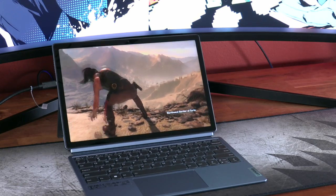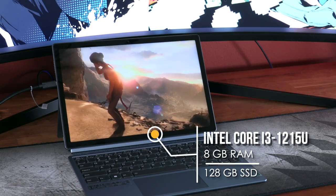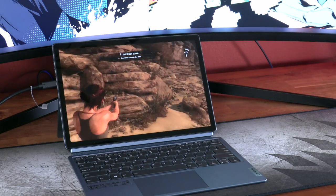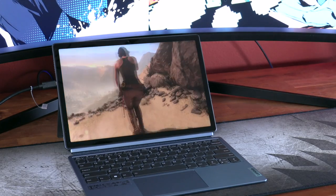We'll start off with the basics. The 'I' in the Duet 5i stands for Intel, as the PC giant uses a 12th-gen Intel Core i3 processor to handle the workload. The lowest configuration comes with 8GB of RAM and 128GB of SSD. I've had pretty good experiences with this type of chipset in the past. Based on specs alone, one could assign this Windows device into the lower-mid-range category.